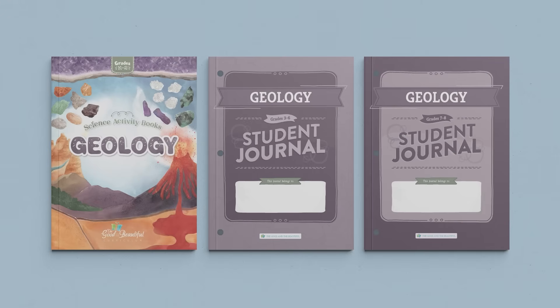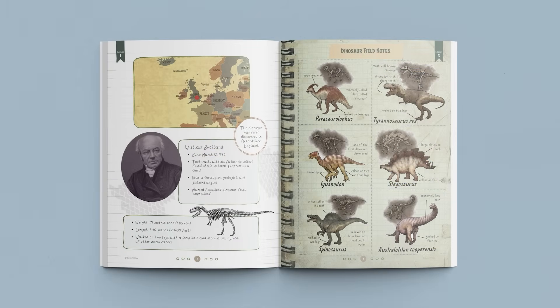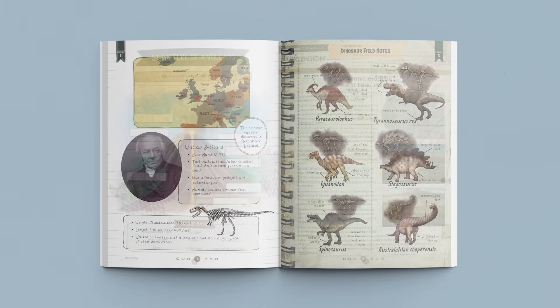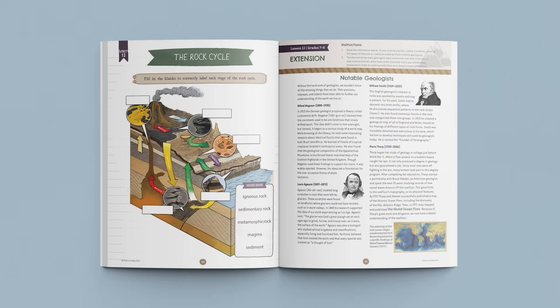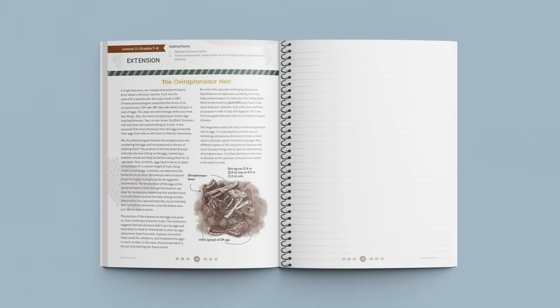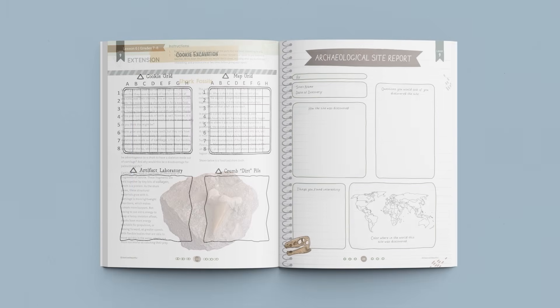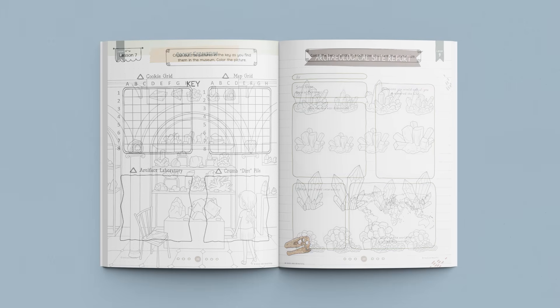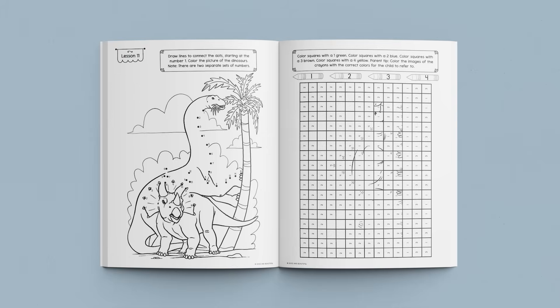Let's take a quick look at some of the fun activities in our geology student journals and science activity book. The student journals for grades three through six include worksheets and activities to solidify comprehension and to encourage further exploration. The student journals for grades seven and eight cover the same material as the younger journals, but in a more advanced format. They also include lesson extensions, allowing older students to dig deeper into topics. While older siblings are working in their student journals, younger children in kindergarten through second grade have the option to participate in their very own science activity books, which include two engaging activity pages for each lesson.